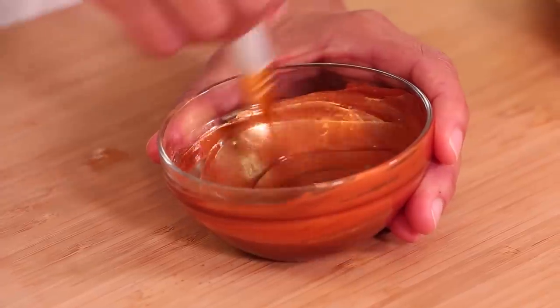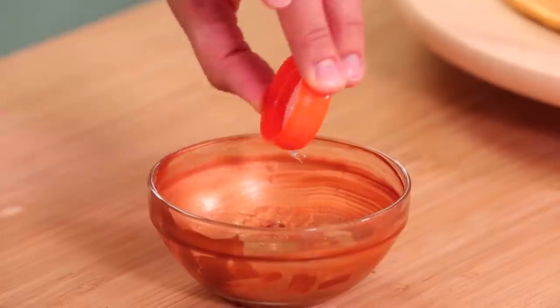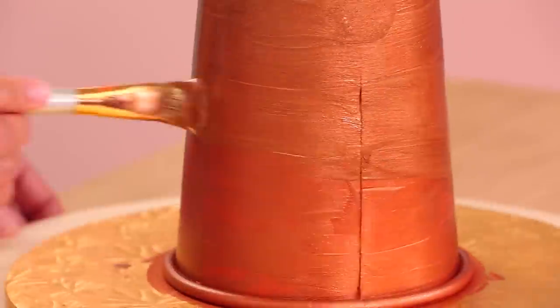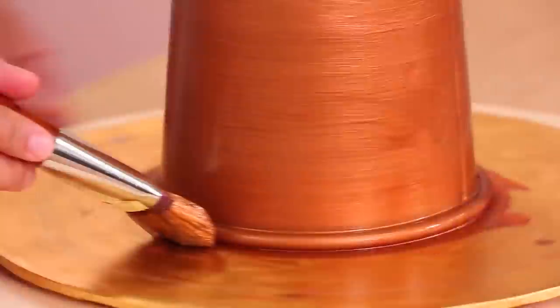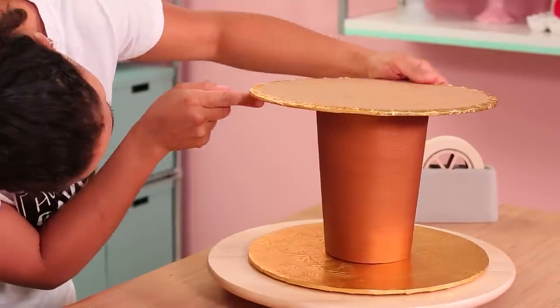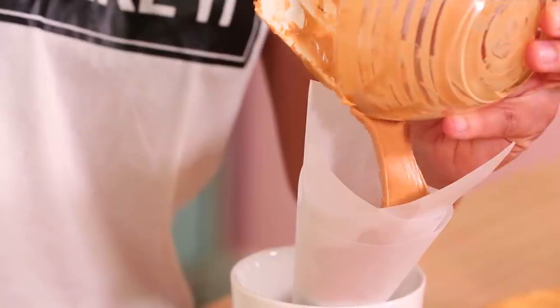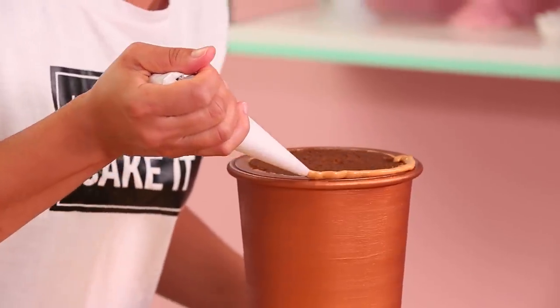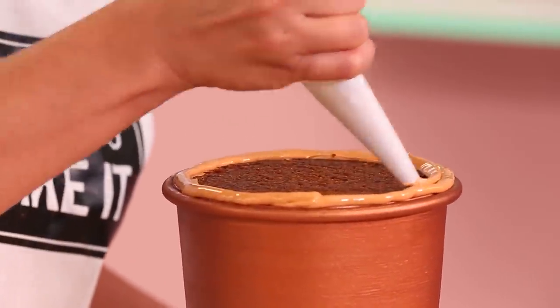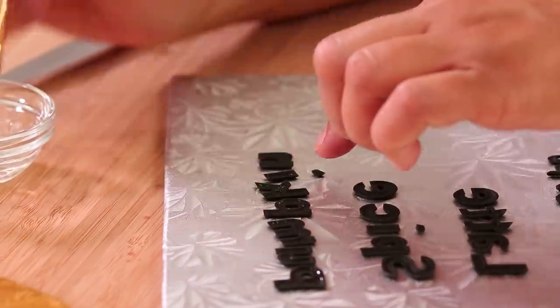I cut out the letters 'pumpkin spice latte,' crossed out 'latte' and added 'cake.' Before I add my letters, I have to make everything at least metallic if not gold. So I actually painted the cup in a really nice copper tone, which makes me think of fall as well. Now I need to flip the cup right side up so I can see the exposed pumpkin spice cake. I want to make it look like it's filled with coffee. I colored some royal icing with concentrated coffee, piped that on top, and let it set. While it's setting, I'm going to add my letters to the front of the cup.